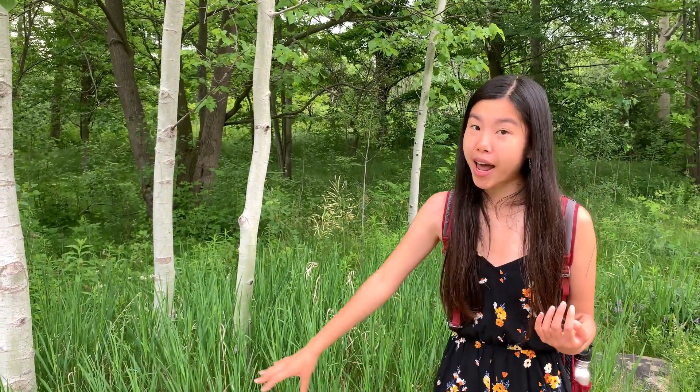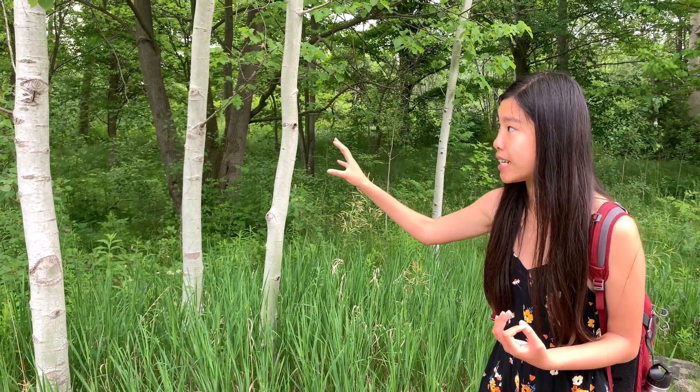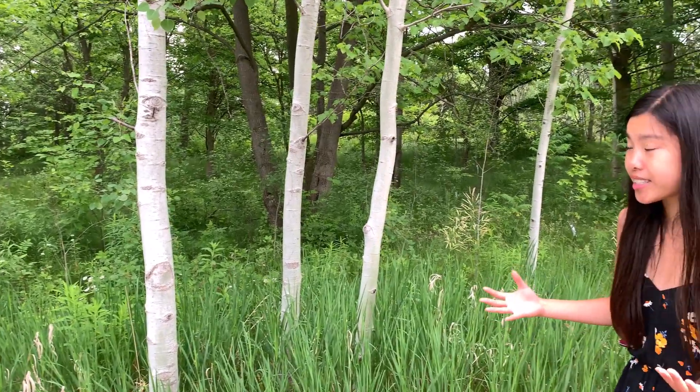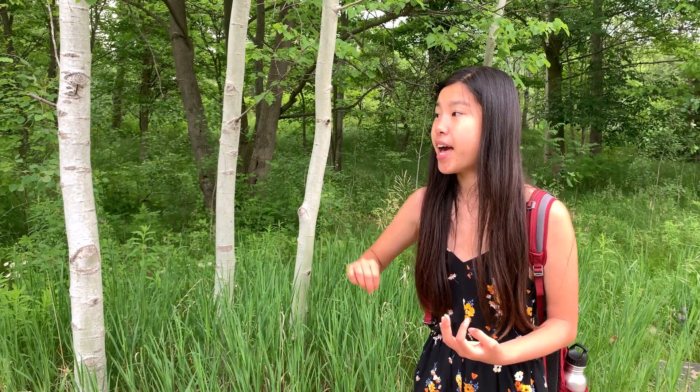These guys can actually spread underground. So if you look around and see all these individual trees, they're not necessarily different individuals. What happens is these trees can actually all be connected underground.